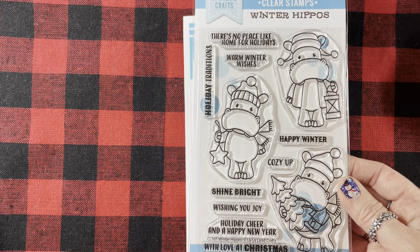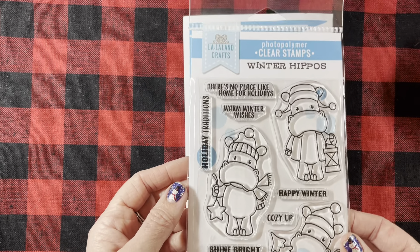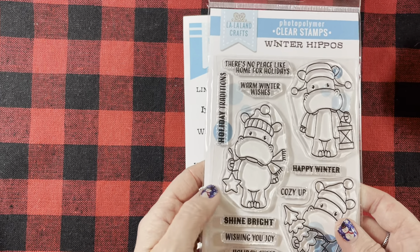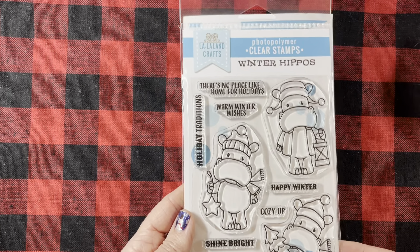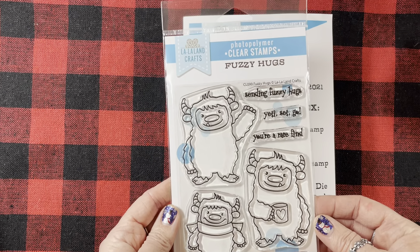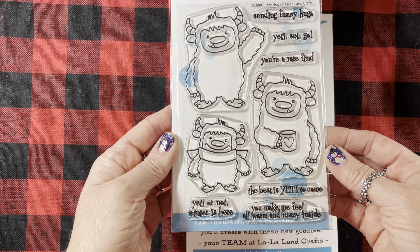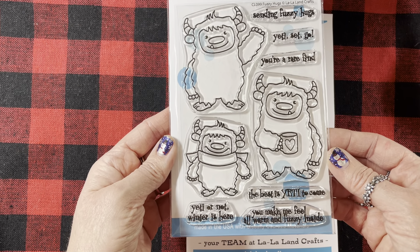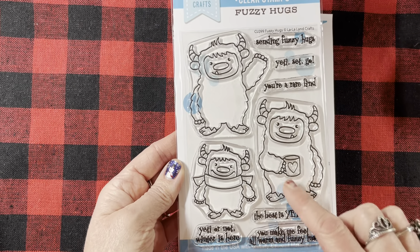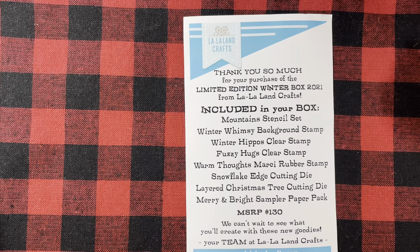Then I did an order on eBay. I got a thank you note from the lady, which was really nice of her. And I ordered this Sizzix die — it's called Ornaments and it's by Rachel Bright. Hopefully y'all can see what the ornaments look like. This is a retired die and it looks to be brand new, but she didn't have original packaging. I loved the shape of them. It's a Sizzix Ornament by Rachel Bright, number 656297.